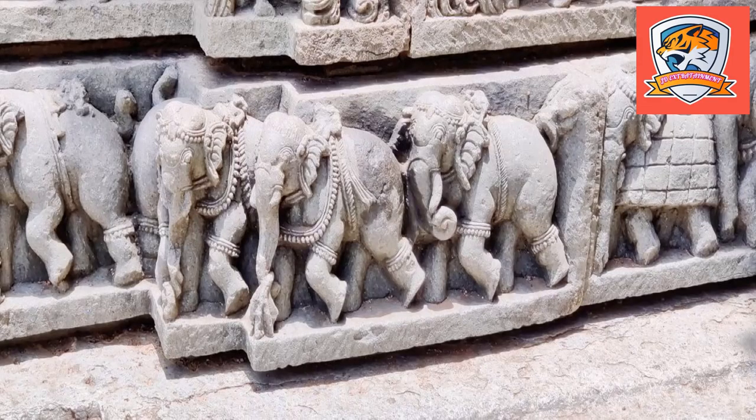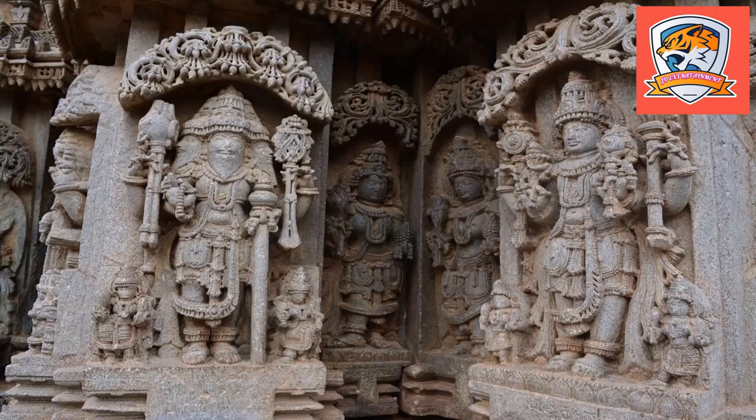The temple is built in the Trikuta style and has three shrines with idols of Lord Venugopala, Lord Keshwa, and Lord Janardana — various forms of Lord Vishnu. All three shrines have their own Vimana and Sukhansi.